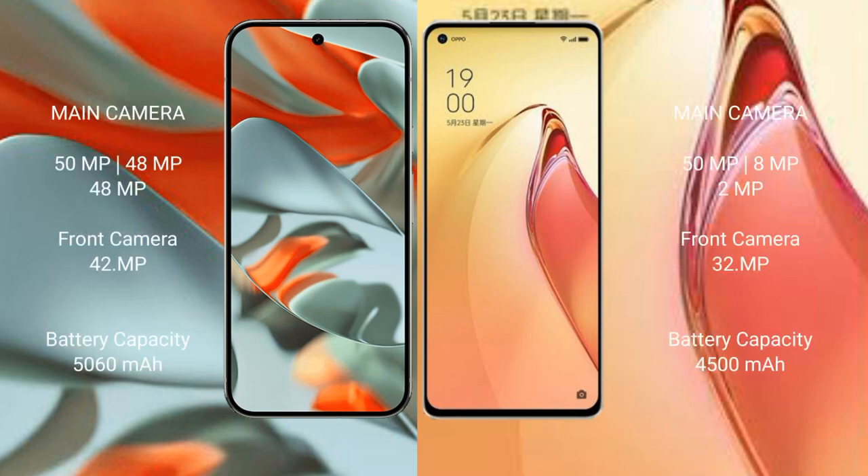The Google Pixel 9 Pro XL features a triple rear camera setup of 50MP plus 48MP plus 48MP, and a 42MP front camera. The Oppo Reno 8 Pro Plus also features a triple rear camera setup of 50MP plus 8MP plus 2MP, with a 32MP front camera.